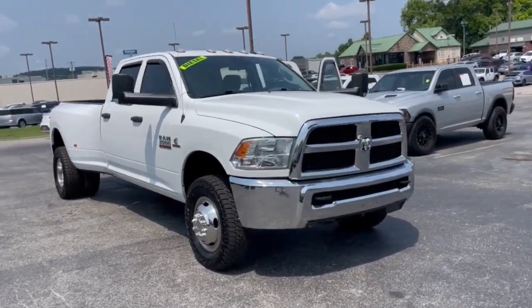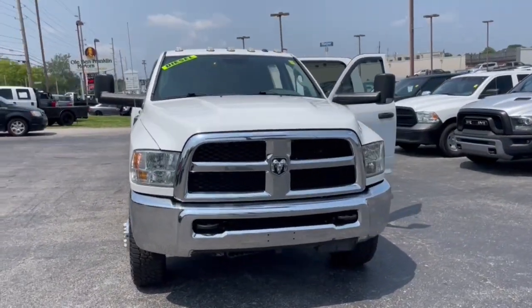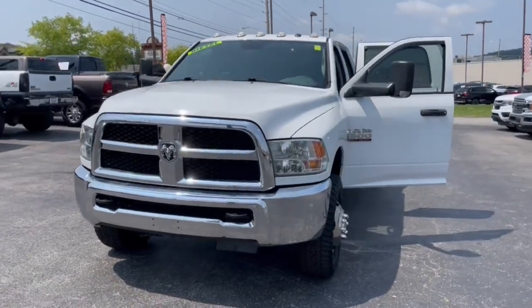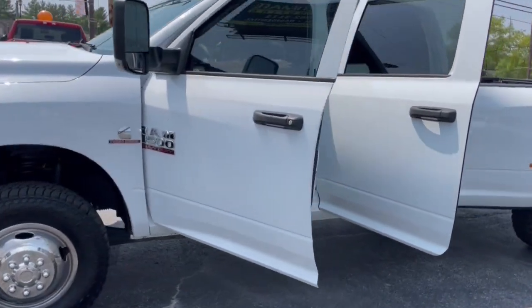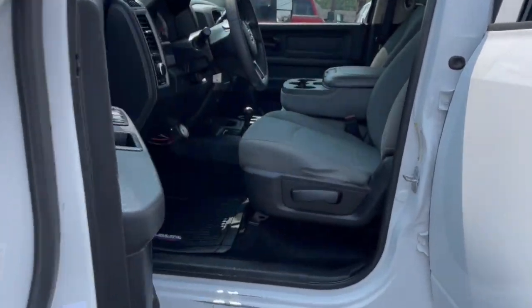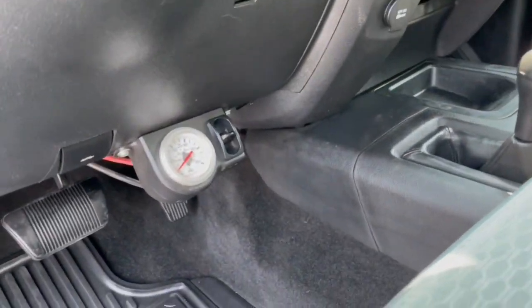Your next car could be the 2018 Ram 3500. See for yourself when you take it out for a test drive. Our professional staff looks forward to giving you excellent service. This vehicle is waiting for you at the intersection of comfort and style.